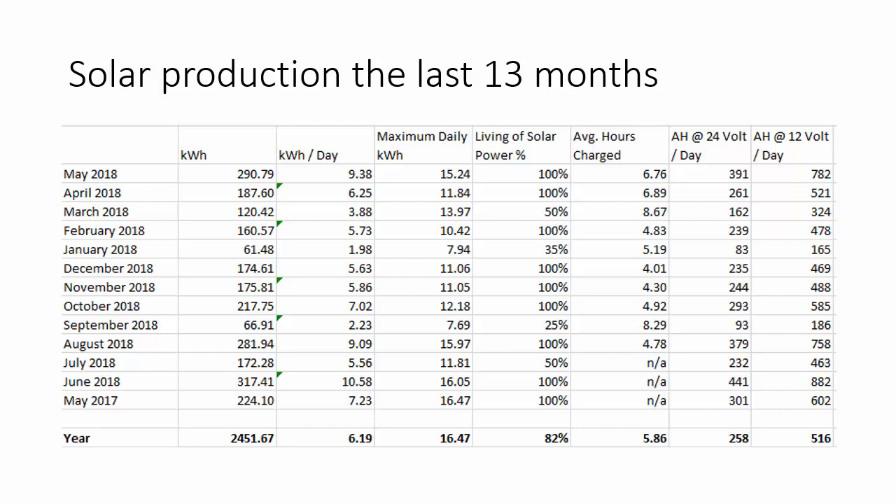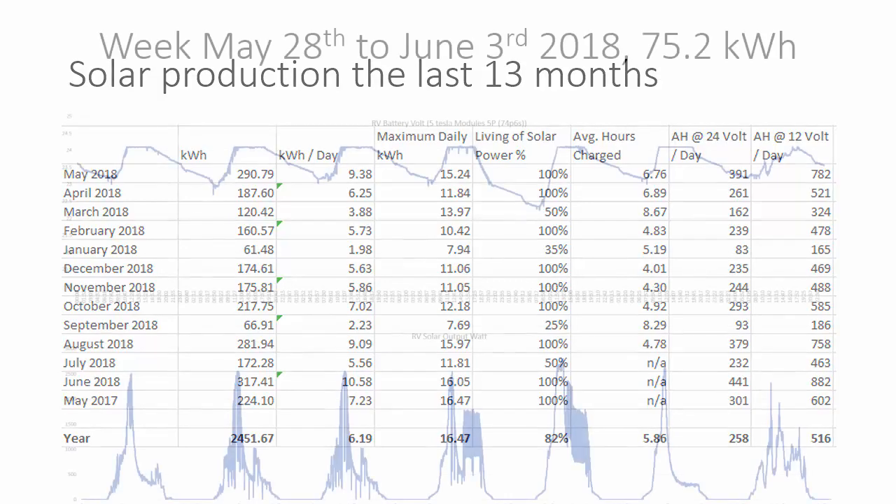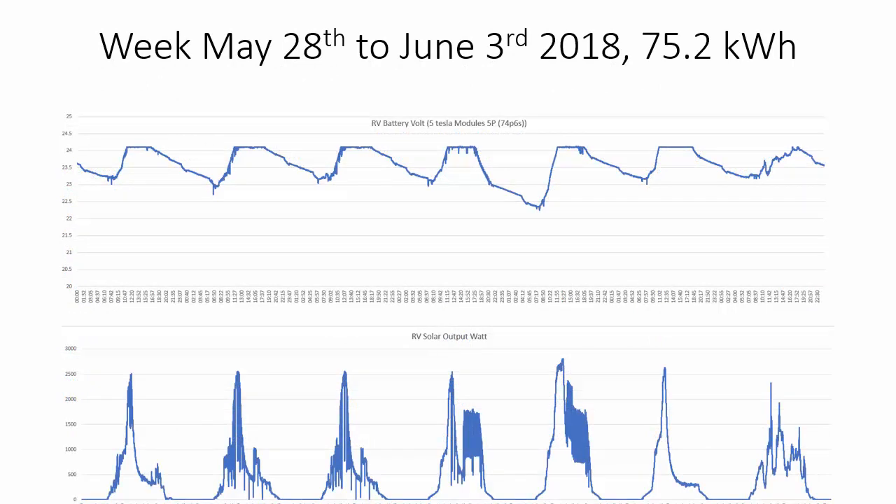There are a couple of columns where you can see the data in amp hours. We have a 24-volt system, but to compare against a 12-volt you can see our daily usage. In the summertime it's not uncommon to run between 600 and 800 amp hours a day on average. The top graph shows the voltage on the battery for a whole week, and the Tesla modules have a very nice, almost linear discharge curve relative to state of charge.